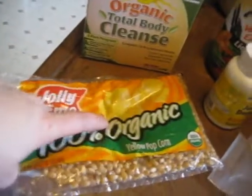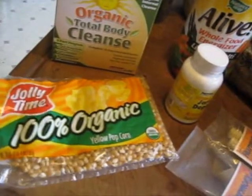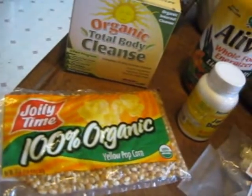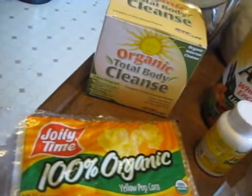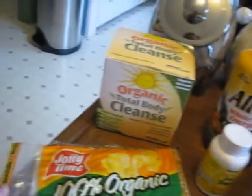Jolly Time now has 100% organic popcorn, and we tried this and it's really good. It does pop up really nice and you don't lose a lot of kernels, so this has been a really good find.